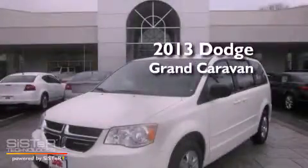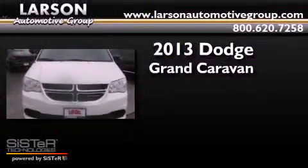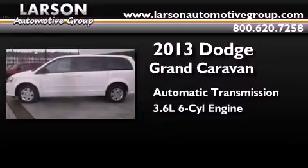This is a brand new 2013 Dodge Grand Caravan. This minivan has an automatic transmission and a 3.6-liter V6.